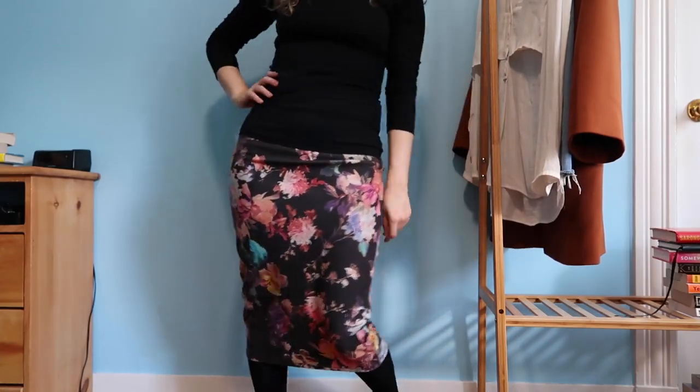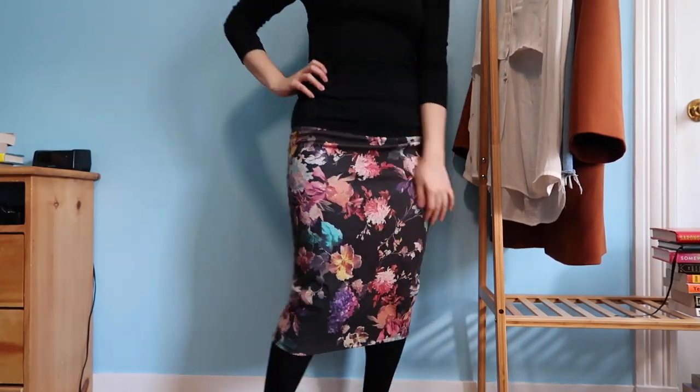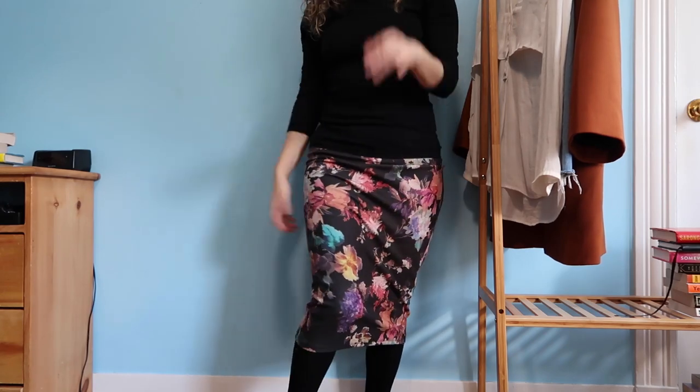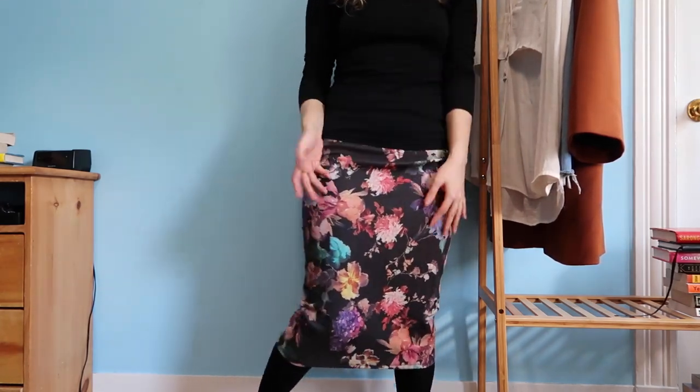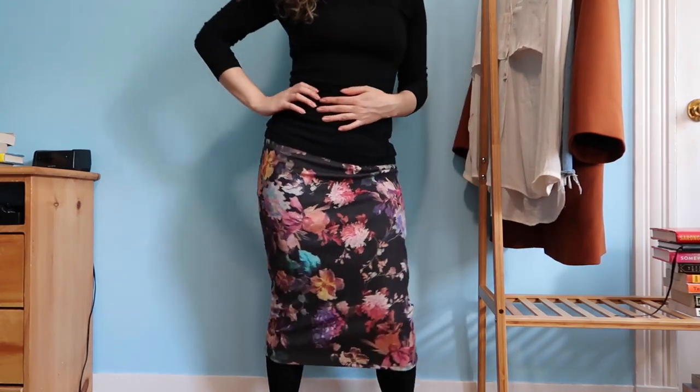My roommate gave me this skirt a few years ago when I was living in New York, but it doesn't necessarily spark joy. I mean, it does look good on me, but there's nothing in my closet that I can actually wear this with. Yeah, this is gonna go.